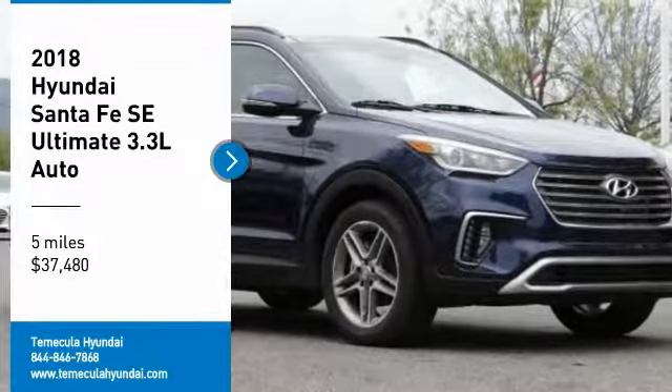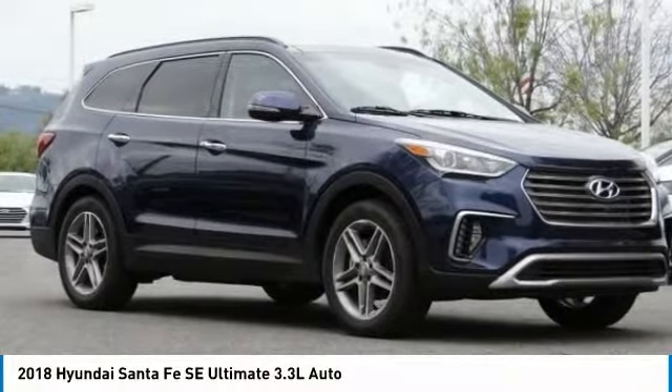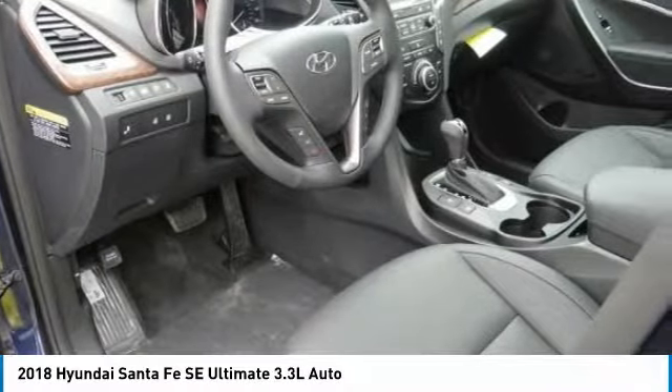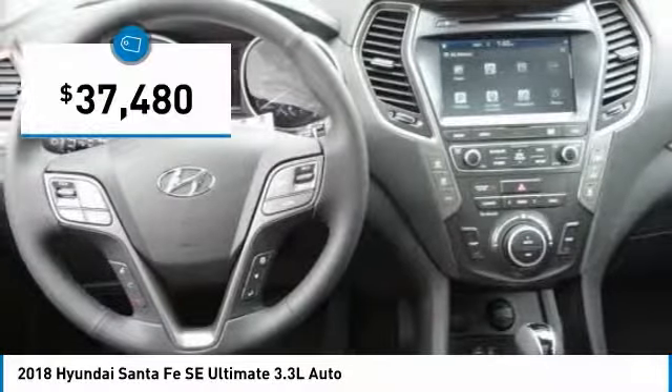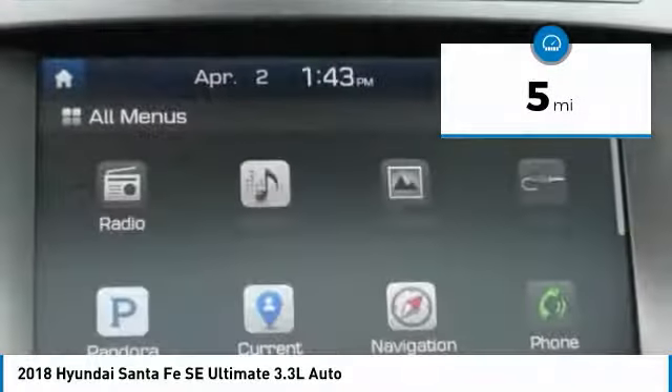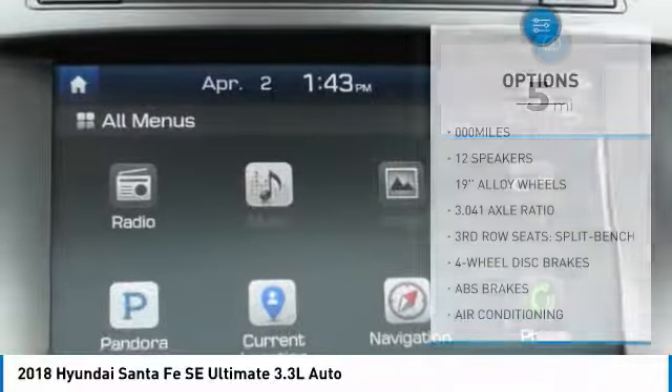You are going to love the 2018 Santa Fe — style, quality, performance, value. Need we say more? And it is priced below forty thousand dollars. This vehicle has less than 100 miles.